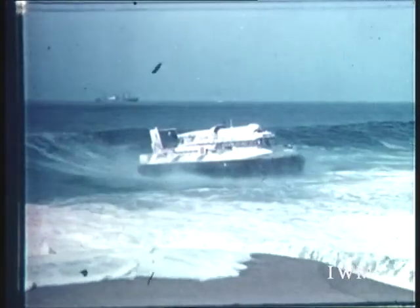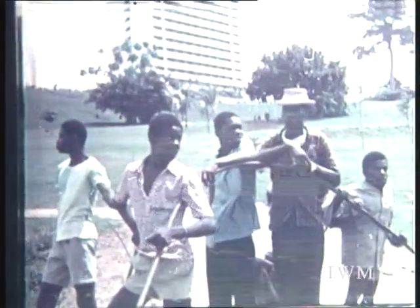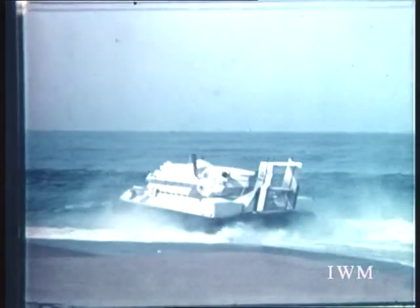An SRN6 that had just completed the 5,000-mile Trans-African expedition was taken to Abidjan on the Ivory Coast, where it showed that it could be operated successfully in violent surf conditions. However, an accident during the trials indicated that extreme care was necessary when manoeuvring in surf close to the beach.